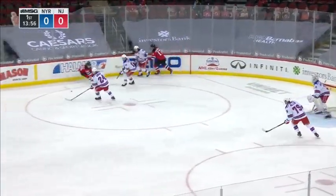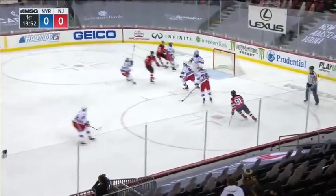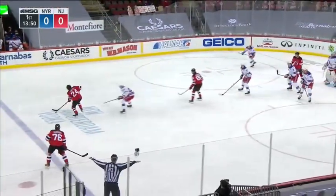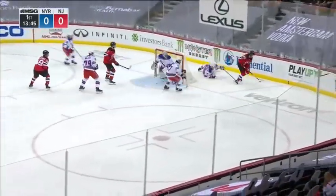He got hurt nine seconds into the second period the other night, so he's not playing. Long shot by Subban. A save made by Shesterkin. Here's Subban again with a big slap shot. Deflected wide.